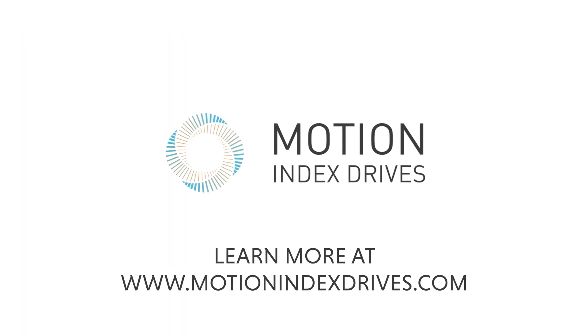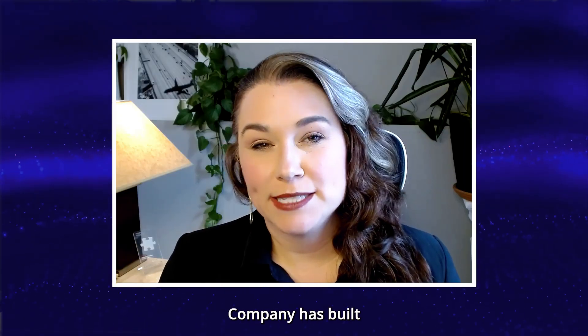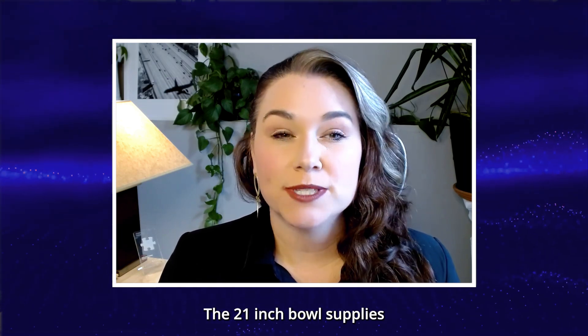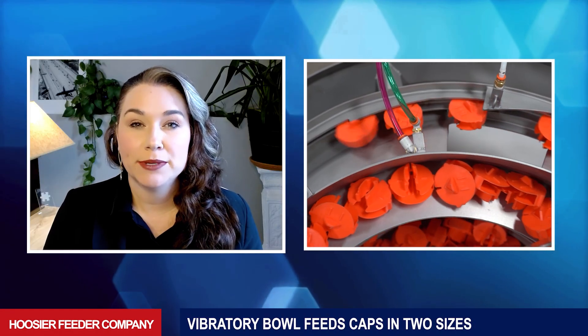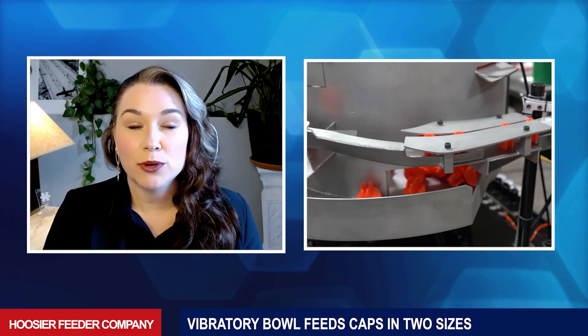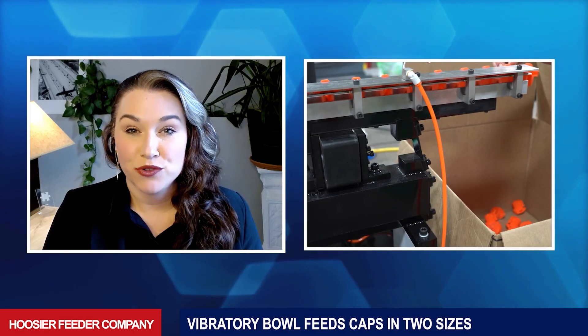Learn more at www.motionindexdrives.com. Hoosier Feeder Company has built a vibratory bowl that feeds plastic caps in two sizes. The 21-inch bowl supplies 30 caps per minute. The caps are output in a vertical hanging position. Engineers used an open slot on the cap for orientation. An external hopper keeps the bowl supplied with just the right amount of caps. Engineers can quickly switch from feeding one cap to another.